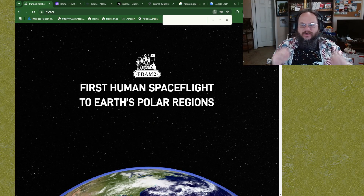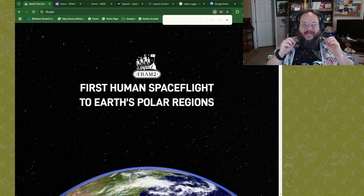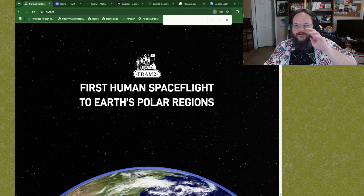Let's talk about one of the most exciting things going on in amateur radio. This is going to be happening in March: the Fram2 mission. This is a private space launch with four astronauts specialized in polar science, and this is a special launch because it is going over polar orbits. Let's talk about that now.